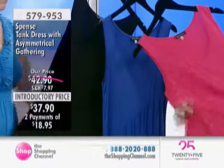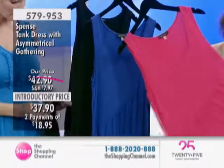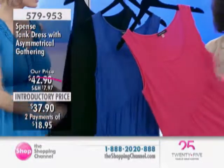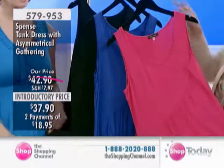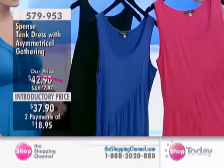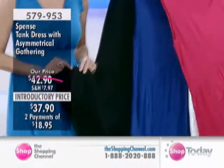Oh my gosh, you are going to love the quality of these dresses. When you look at $37.90, you may be thinking, what's it going to be like when I get it at home? How about far exceeding your expectations? You will be really surprised because you think with that price, it's got to be not such great quality.